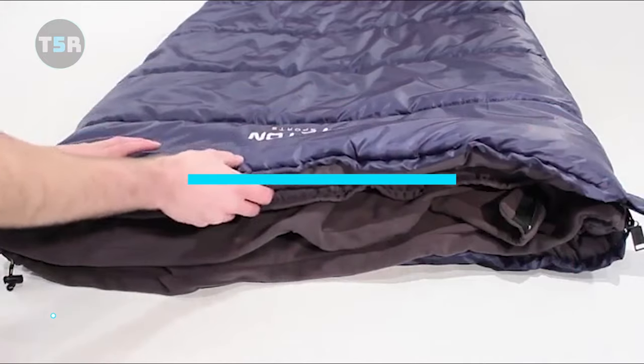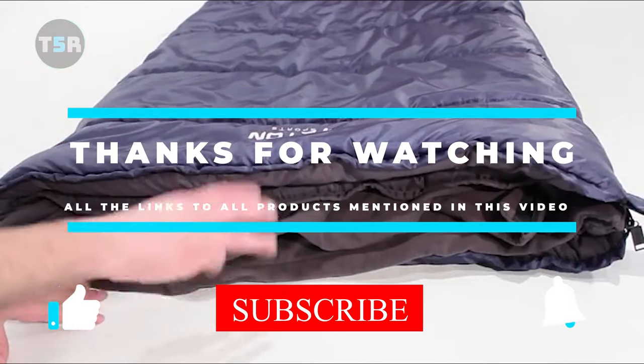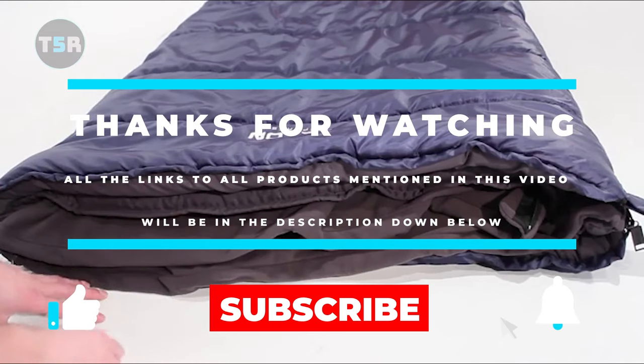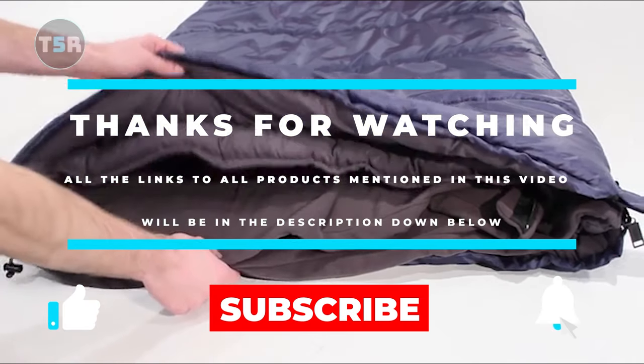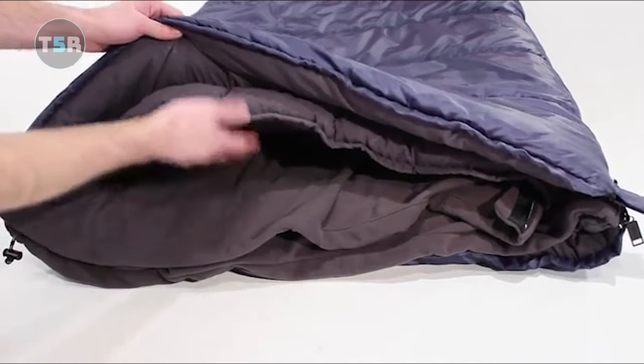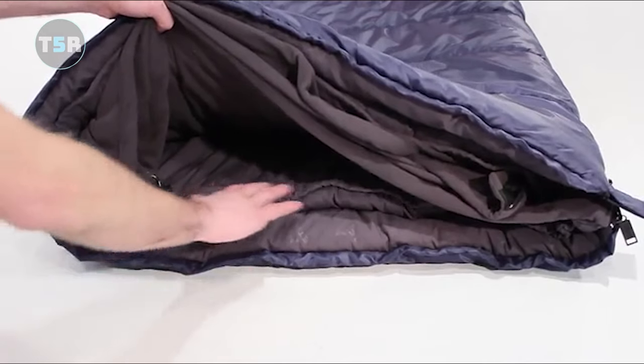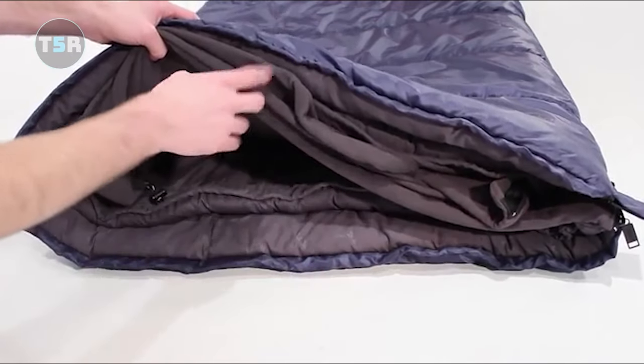All right guys, that's all for now. Thanks for watching, and I hope you enjoyed this video. If this video helped you out, don't forget to leave a like and subscribe to the channel to see more videos like this in the future. I hope to see you guys in the next video. Till next time, see you later.